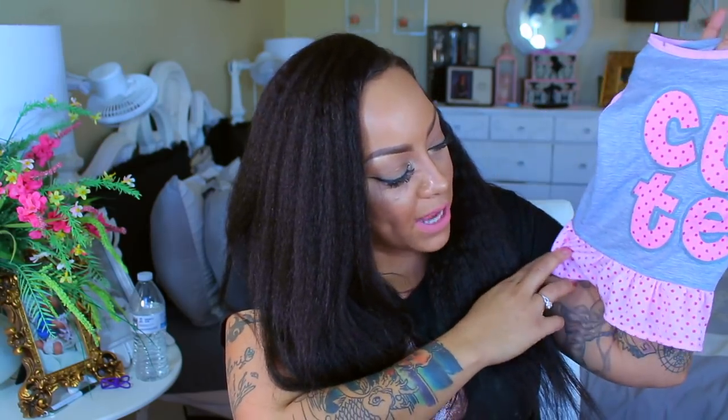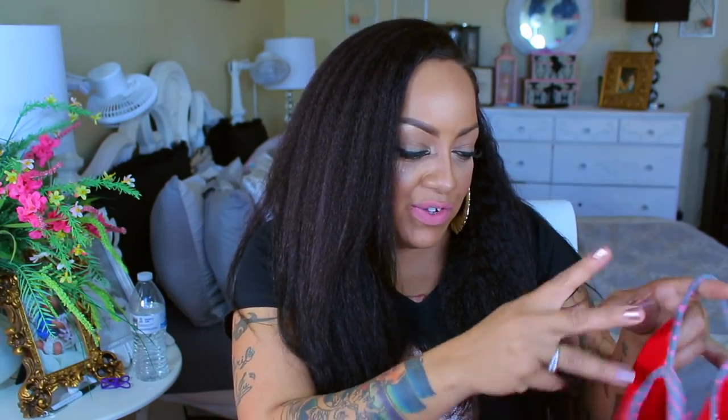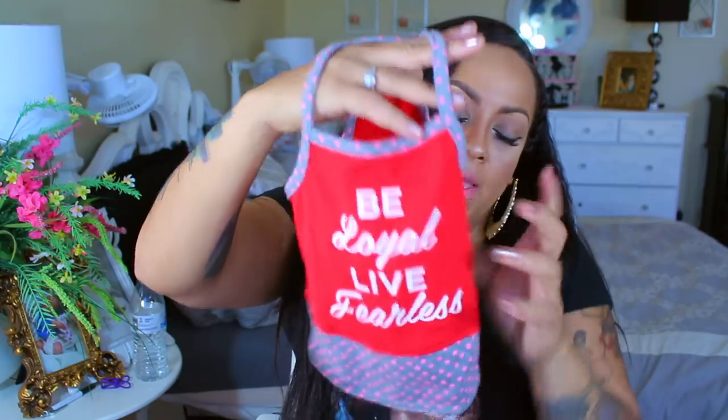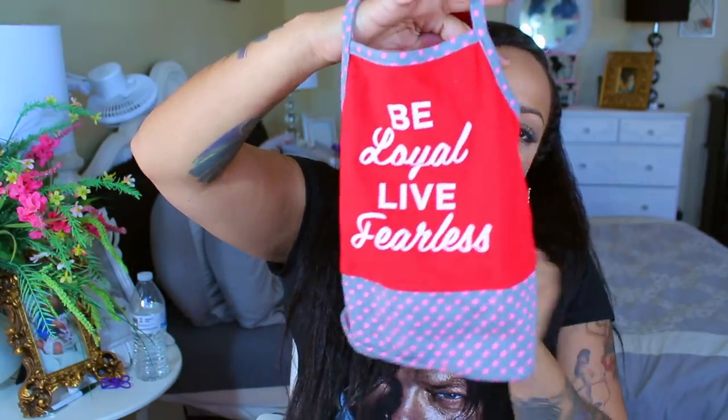Last but not least is a sundress that says 'Be Loyal, Live Fearless' — really cute with pink stars and red accents. I think she's going to wear this when Coco wears his red shirt, so they'll match. Girls and guys, I hope you enjoyed this doggy fashion haul! Check the description box, stay diva and divalicious, and make sure to rate, comment, subscribe, and thumbs up this video if you enjoyed it. I'll see you guys in my next video!